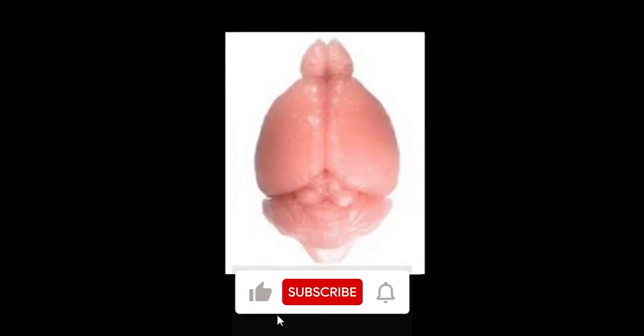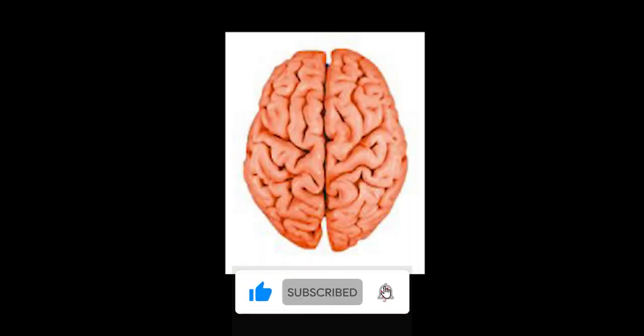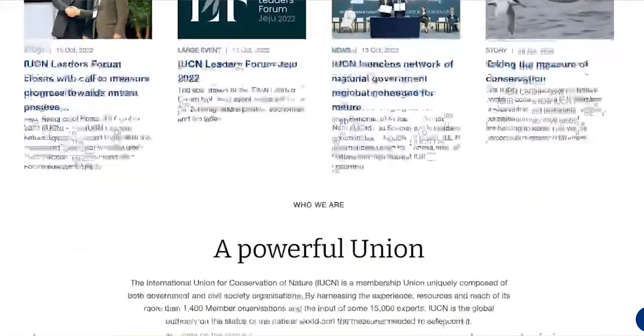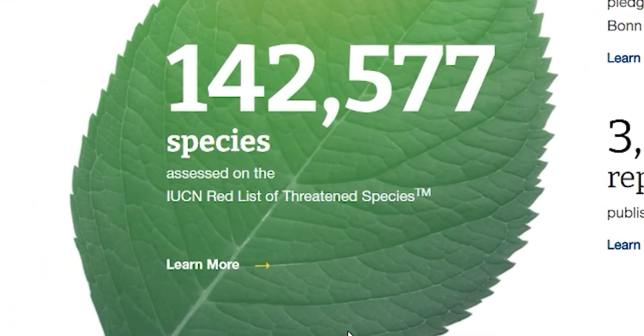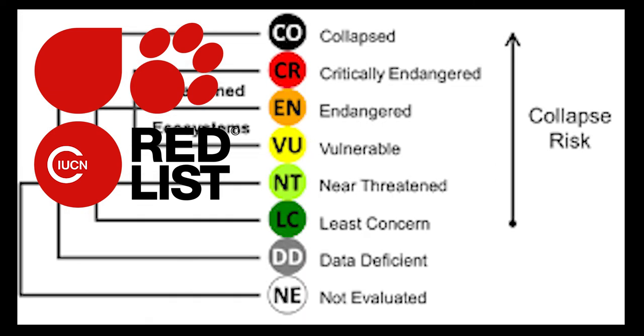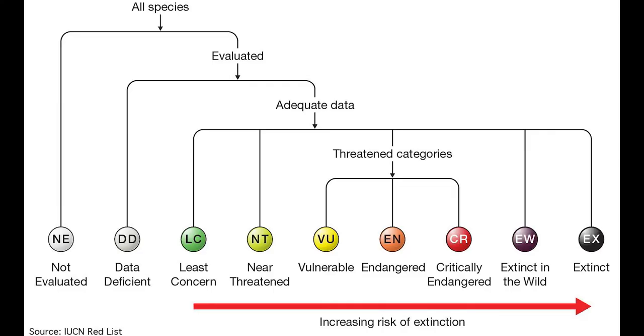Make sure to subscribe if you gain a couple brain wrinkles from this video. So what does it mean to be an endangered species? That's where the IUCN, or the International Union for Conservation of Nature, comes into play. In short, the IUCN assesses the conservation status of a species anywhere on the globe — specifically through their segment called the Red List, which aims to assess the conservation status of a species.